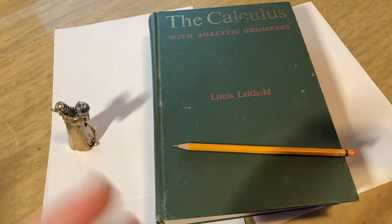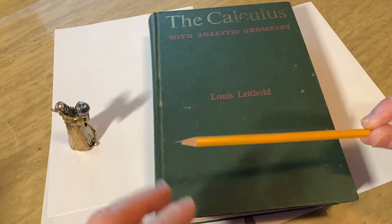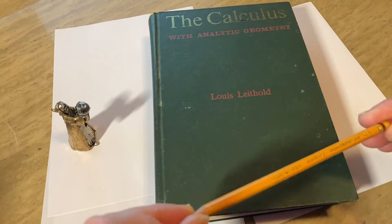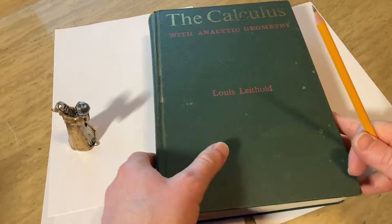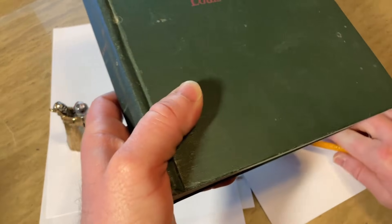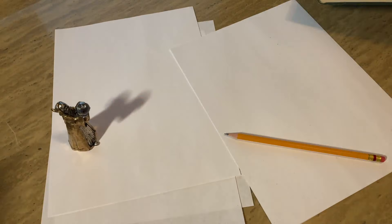First, let me emphasize the importance of understanding. Understanding the concepts behind the formulas is key, and if you understand the concepts it makes memorization easier. Let me give you an actual concrete example of how understanding can help you memorize something.